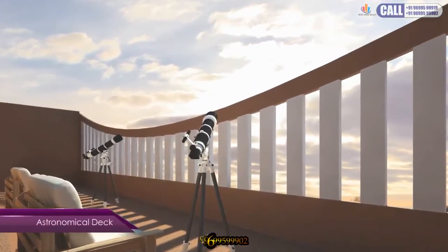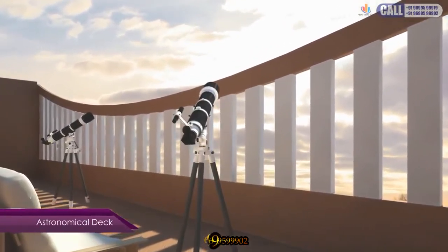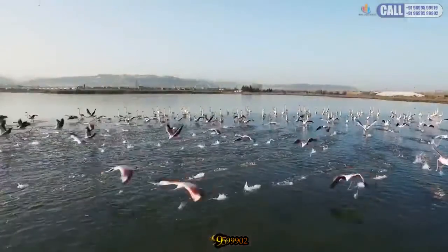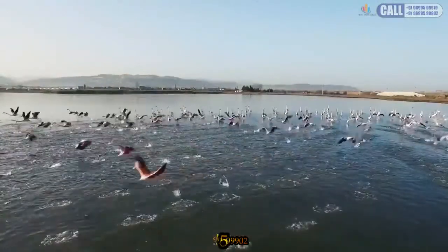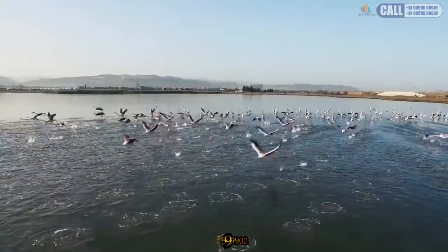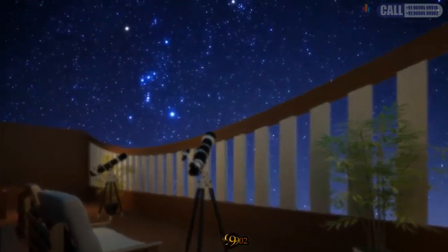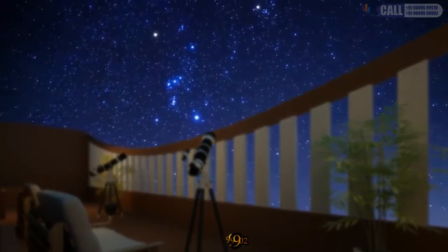The astronomical deck on the top invites you to enjoy the green zone during the day, home to incredible flamingos. And at night, gaze at the stars to admire the infinite solar system.